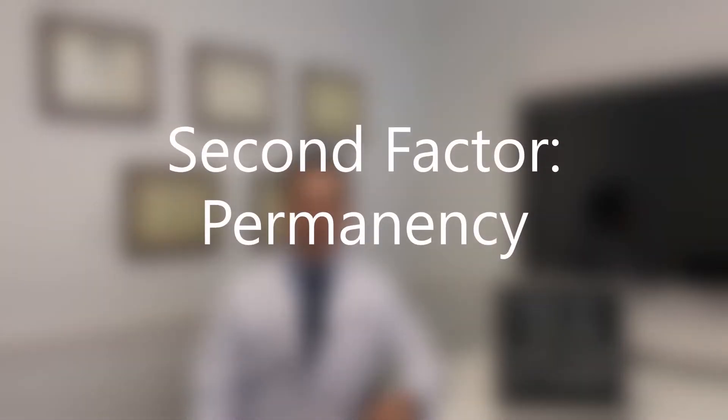The second factor is permanency of the procedure. Injection rhinoplasty is performed with fillers, and fillers dissolve usually at about a year. Sometimes they can last up to a few years. Contrast that with surgical rhinoplasty, which is a permanent change for the rest of your life, because the underlying structure of your nose has been permanently changed.